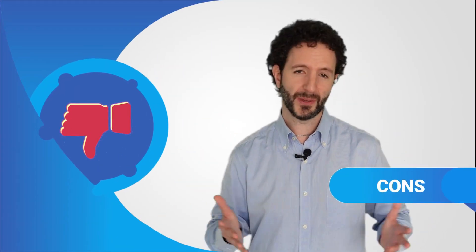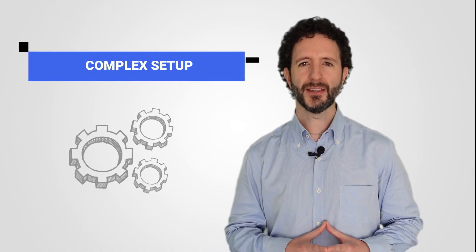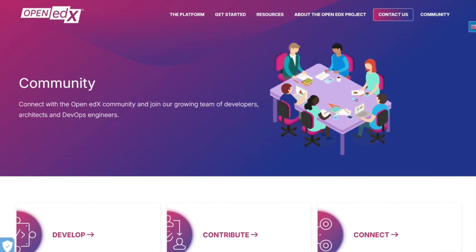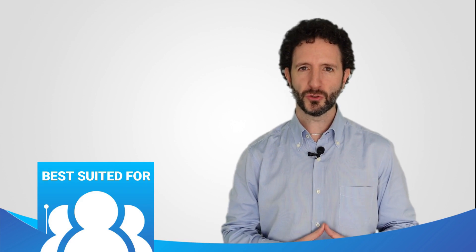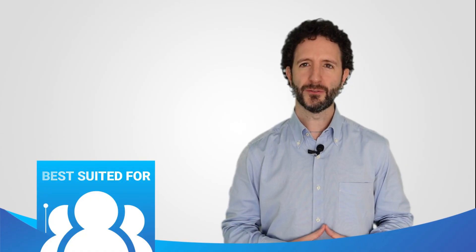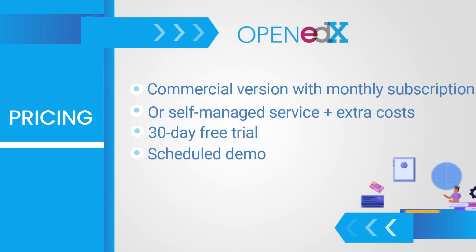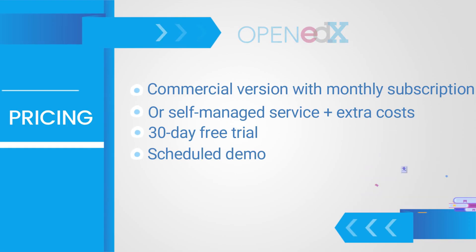The negative points are the initial setup, which can be complex and require technical skills. In addition, it lacks support unless you hire the managed service from an external provider. All in all, there is a large community behind it, and it provides a Slack chat channel. Who is this platform for? It's for official academic institutions like universities and public schools, but also organisations, companies, and government institutions. As for the price, it offers a managed service with a 30-day free trial and a demo with no strings attached. The pricing models are based on a monthly subscription, and if you use it in a self-managed way, it's free, although there will be costs related to installation, maintenance, support and customisation.